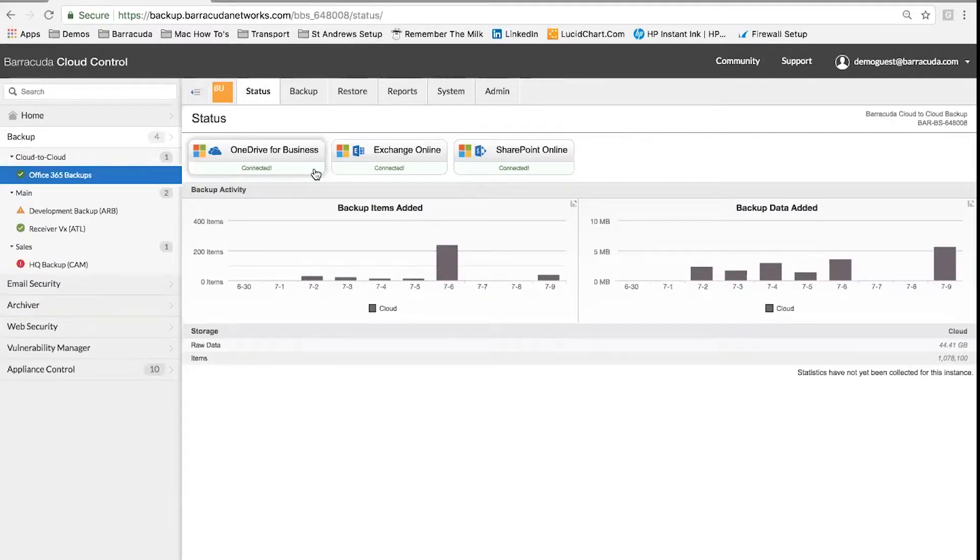So Stephen, over to you. Can you show us what's going on inside Barracuda Cloud2Cloud? Barracuda Cloud2Cloud Backup is managed through our Barracuda Cloud Control platform. You've got the services down the left-hand side, and up the top you've got your various features within the platform. What we're looking at here is a dashboard.